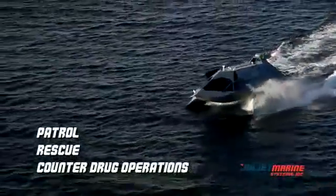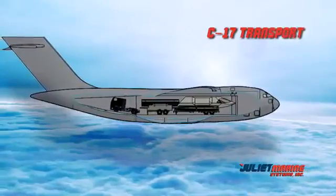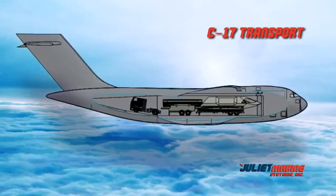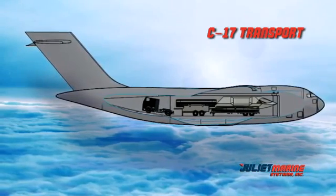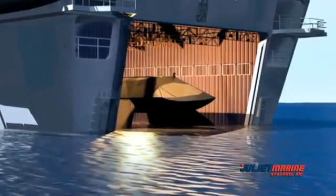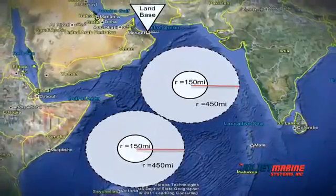Ghost, in its current configuration, weighs approximately 48,000 pounds. The craft disassembles into three main components — two struts and buoyant tubular foils and a command module — and can be flown on a C-17 and reassembled in 24 hours with a transport trailer. Ghost can be moved by rail or over the road, and can also be transported and deployed using ships or the well decks of LPDs, LSDs, and LHDs, or sea-based from a barge.